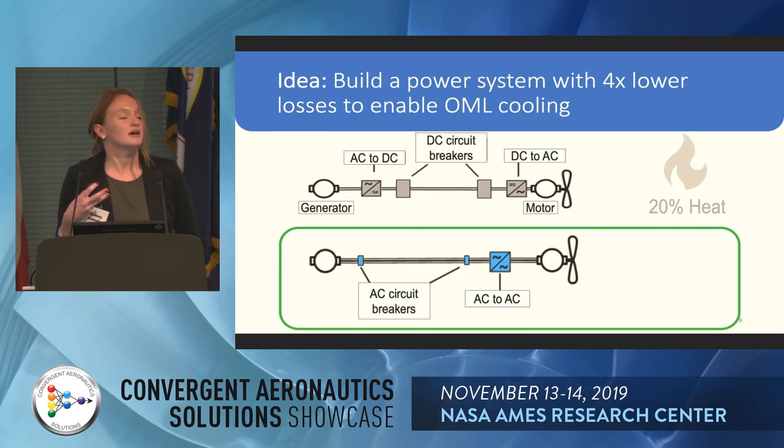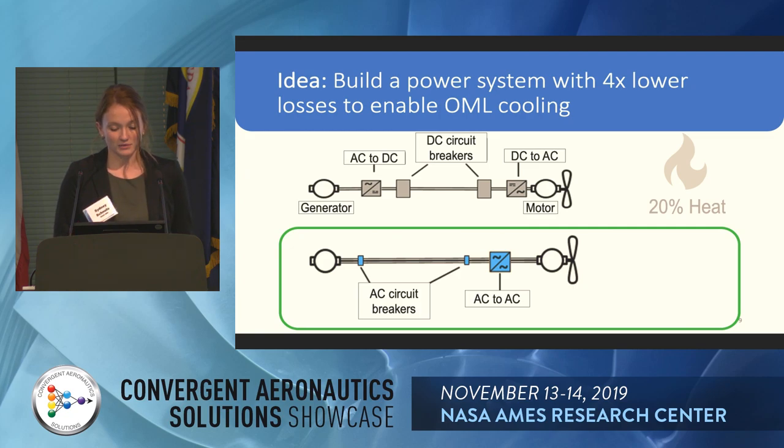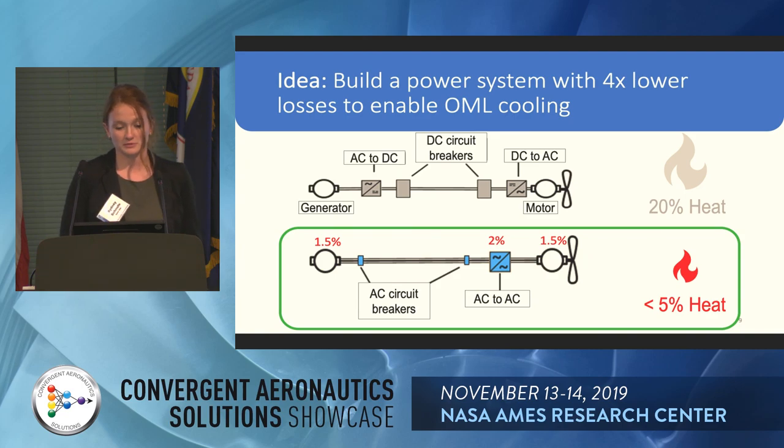In the conventional DC power transmission system, we have our generator, an AC-to-DC rectifier, DC circuit breakers, a DC-to-AC inverter, and the motor. The proposed Heather system replaces the AC-to-DC rectifier and the DC-to-AC inverter with a single AC-to-AC converter, eliminating those losses and weight while combining them into one piece of hardware. We then have the motor. We have ambitious goals, targeting less than 5% total heat losses — an overall 95% efficient power transmission system.